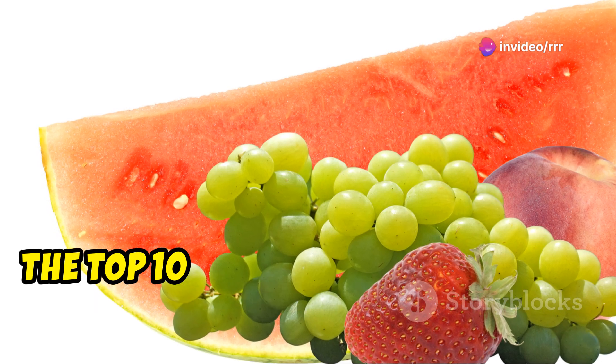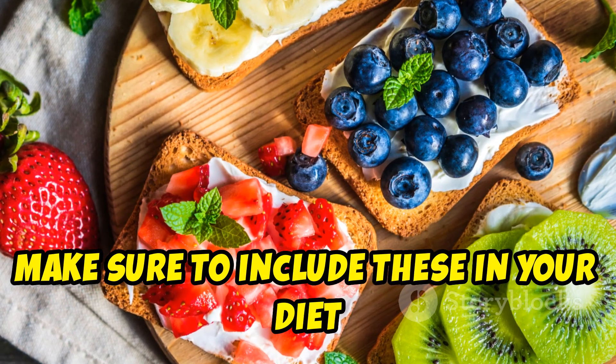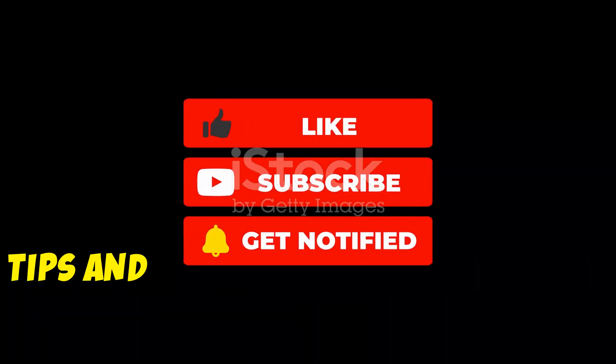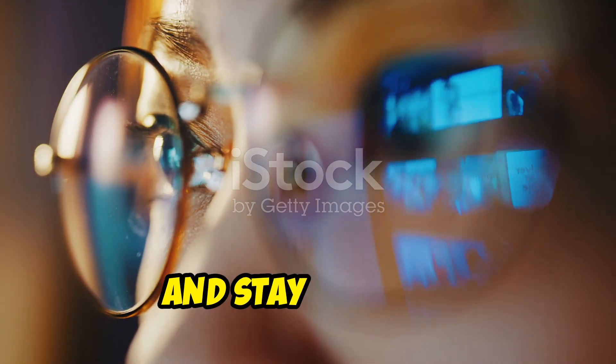And there you have it, the top 10 fruits for key vitamins and minerals. Make sure to include these in your diet for a healthy boost. Don't forget to subscribe for more health tips and leave a comment below on your favorite fruit. Thanks for watching and stay healthy.